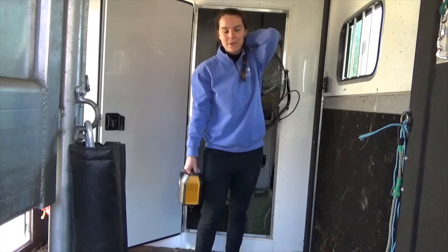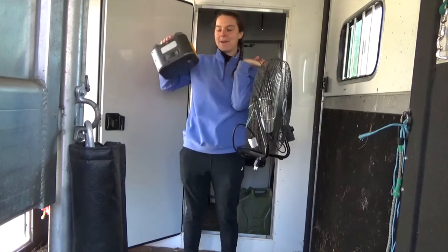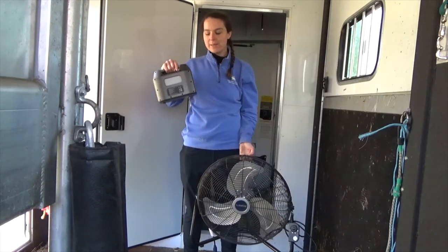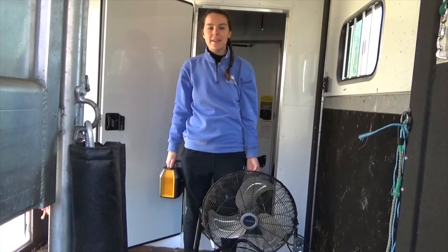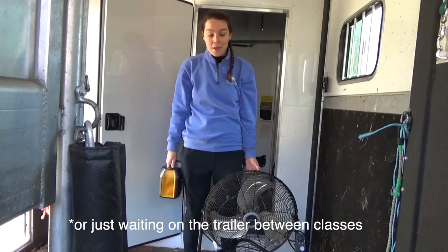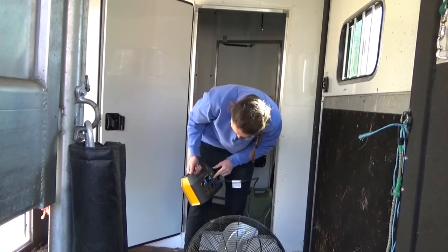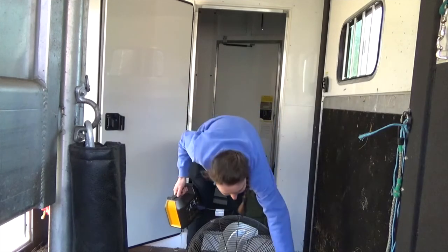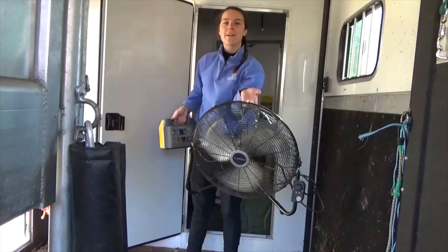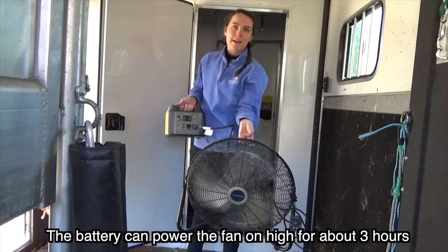The last thing I like to keep on my trailer, which is nice to have but definitely not necessary, is a fan and a battery pack. I usually only have the fan on my trailer in the summers and really only bring the battery pack to shows. But if you've ever been stuck in traffic on a hot day and your horse is just standing on the back of a hot trailer, it's really nice to have. You take your fan, plug it in, switch it to the AC power adapter, turn it on, and then you've got a running fan on your stationary, powerless trailer. It's really not necessary, but it's nice to have.